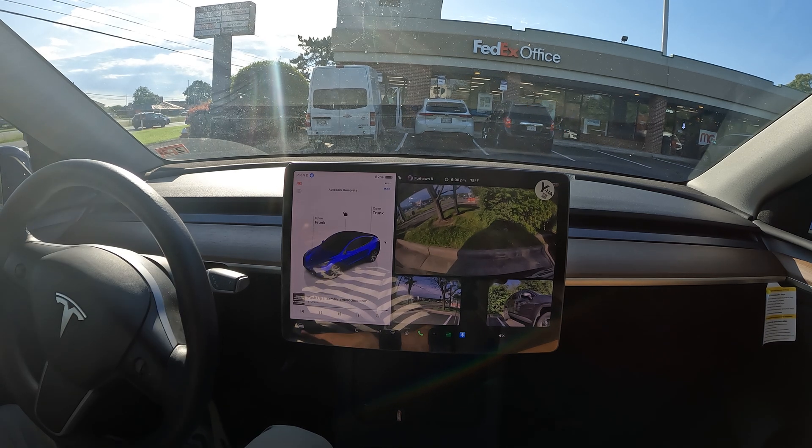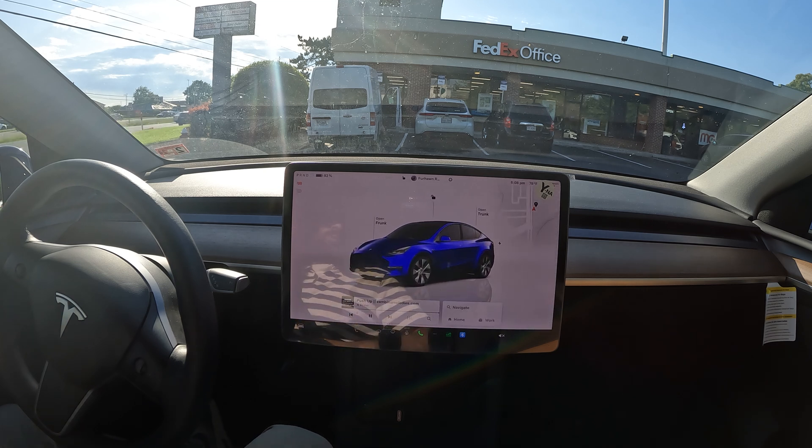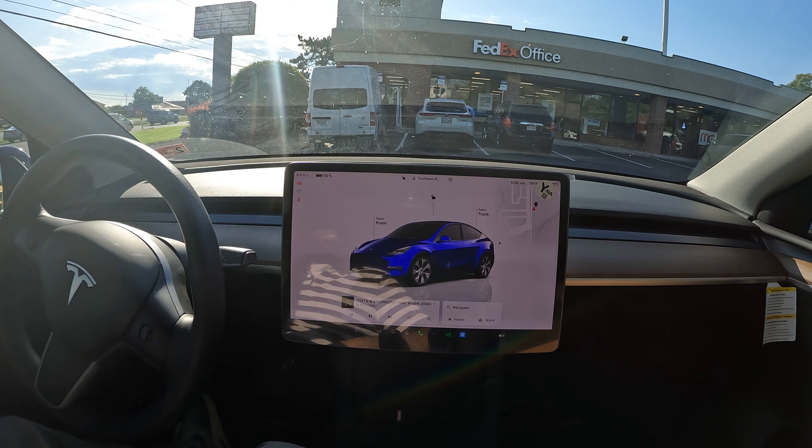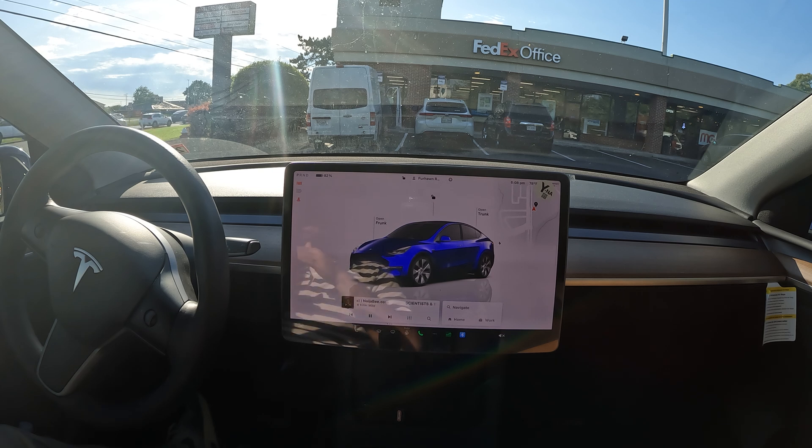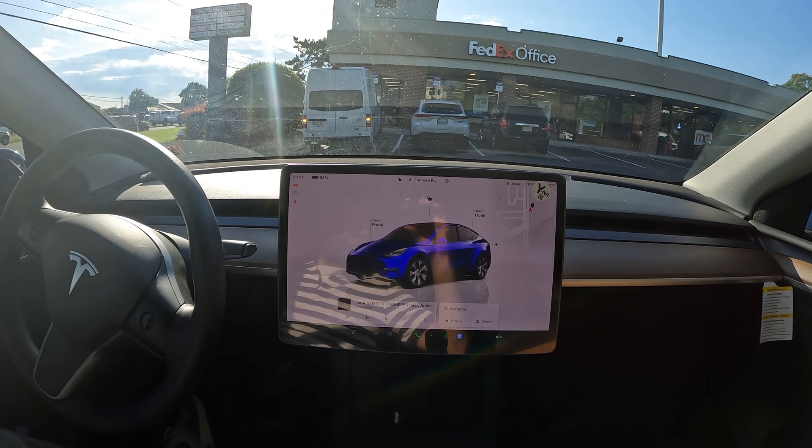Very successful drive to the FedEx — no takeovers whatsoever from the park position all the way to the destination. Hit that like button if you enjoyed this video and make sure you subscribe for more. Version 12.4 is on the way, and the second I get it I'll be uploading comparison videos on similar routes. Thanks again for watching and I hope you have a great rest of your day.